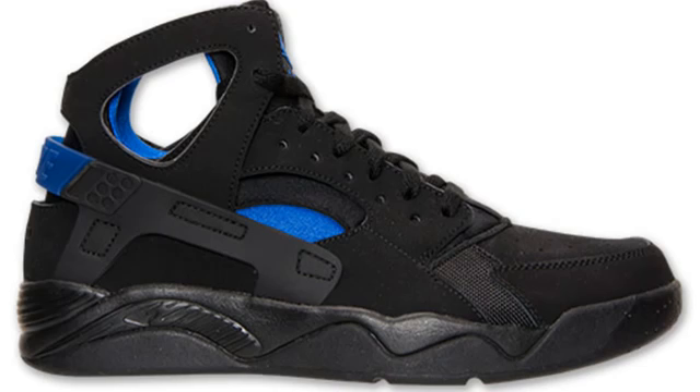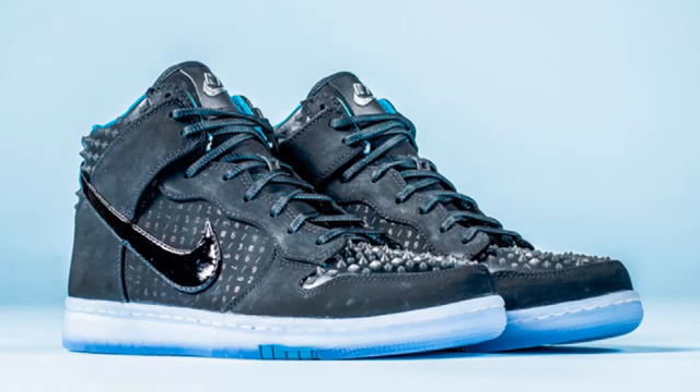Next, we have a Nike Air Flight Huarache in this black and lion blue colorway. Really nice colorway — really looks OG, a nice classic colorway of an amazing shoe. These are actually only $110, so a very affordable shoe as well. Let me know in the comments section below if you guys want to grab them, but they are releasing on the 9th of February.